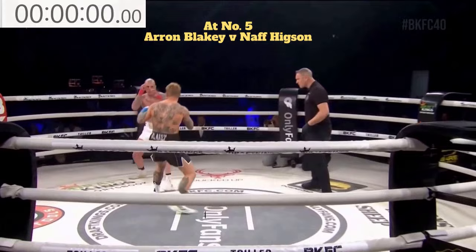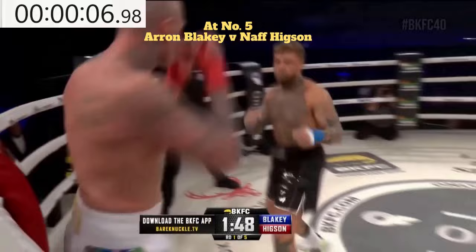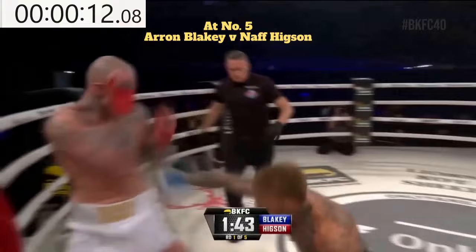Round number one. Black trunks for Aaron Blakey, white trunks for Neff Hickson. Blakey immediately with the right hand — a nice straight right hand right down the pipe. Blakey looking to extend the jab, throws the lead left hook, then throws the right to the body.